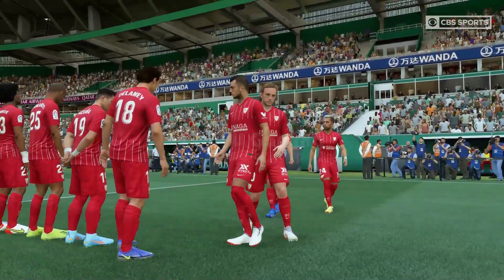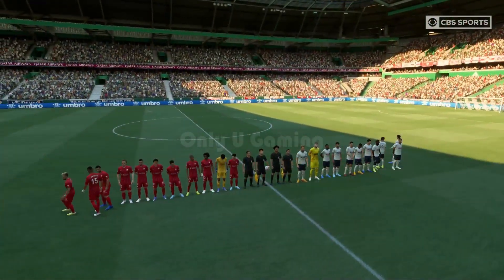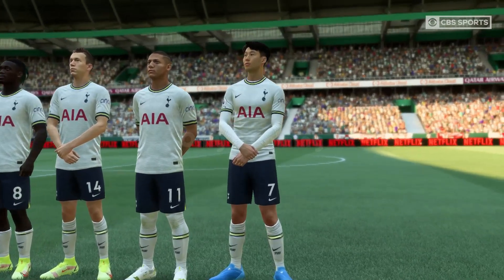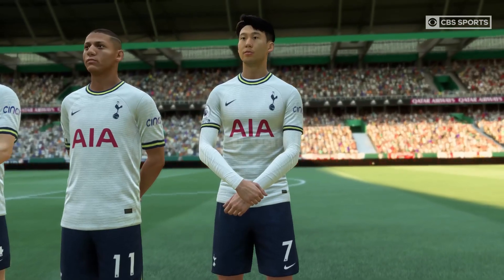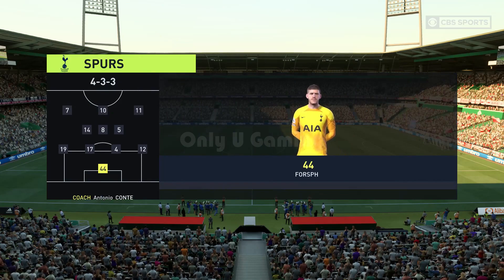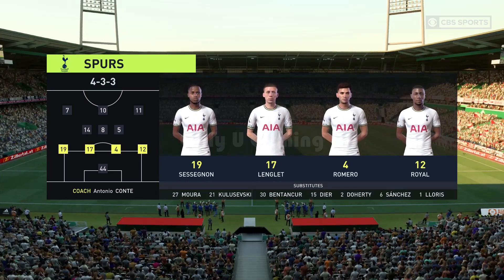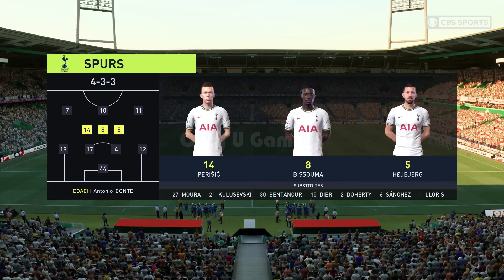Thanks Derek. Well, both managers will be reminding their players of starting the game quickly, pinning the opposition back, playing the ball forward and regaining possession as quickly as possible. Hopefully we get a really good game here. And Spurs will go with this starting eleven. It's a 4-3-3 formation with a centre forward and two wingers. So it's important that the midfield players give support to the striker whenever the ball goes wide. They can't allow him to be isolated.